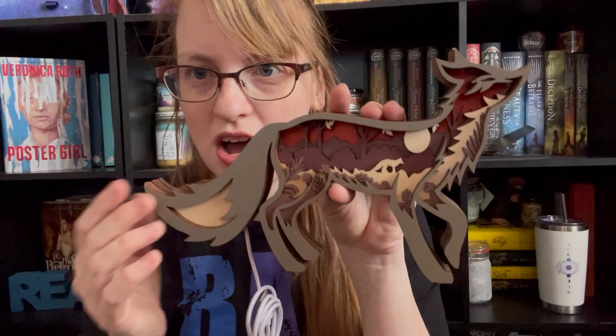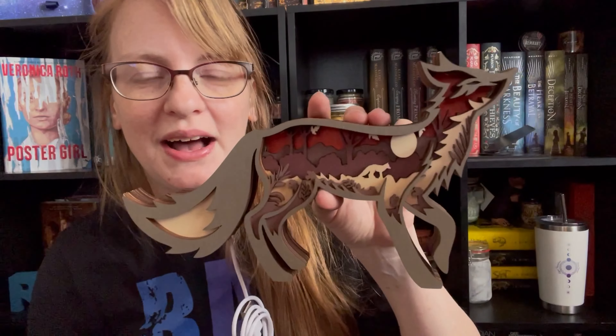It did include another one of these little cards talking about the company, which I appreciate because I like to know more about the companies and where I get stuff from. Okay, so the last one I actually picked out for my mom. This one's so cute too. They're all very, very cute. I'm actually quite surprised. So I picked out this box — my mom is obsessed with boxes.